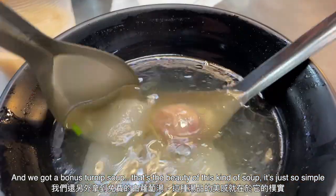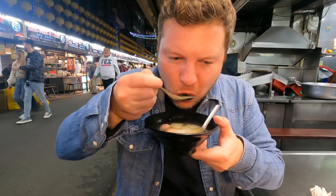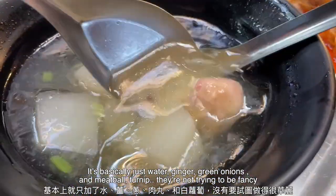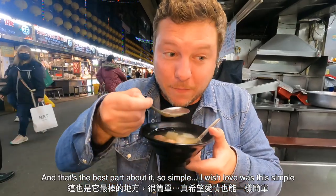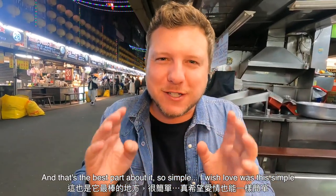We got a bonus — turnip soup. That's the beauty of this kind of soup: it's just so simple. It's basically just water, ginger, green onions, meatball, and turnip. They're not trying to be fancy, and that's the best part about it. So simple. I wish love was this simple.